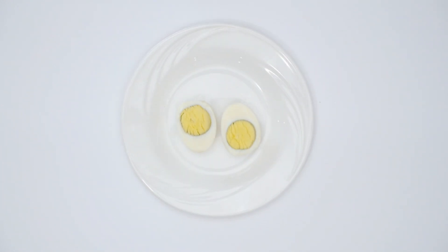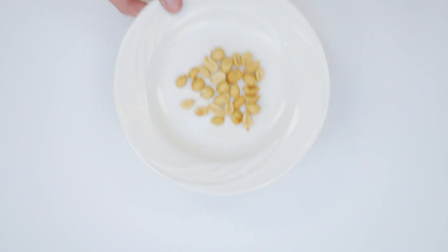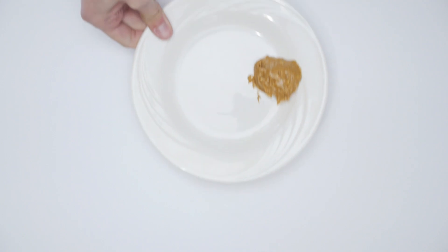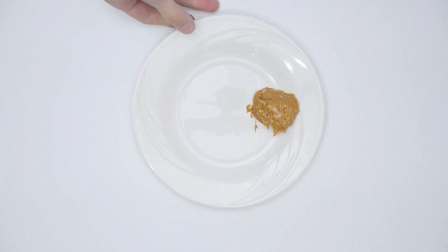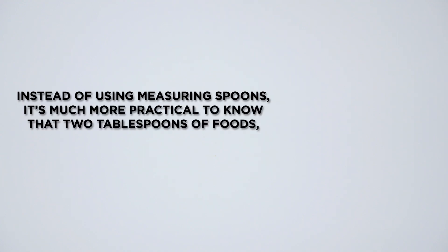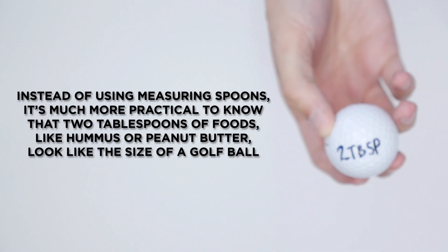Here are several one ounce equivalents of protein: one egg, a half ounce of nuts, a quarter cup of beans, and one tablespoon of peanut butter. Instead of using measuring spoons, it's much more practical to know that two tablespoons of foods like hummus or peanut butter look like the size of a golf ball.